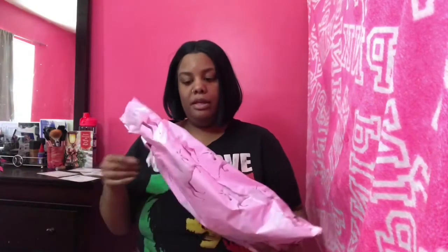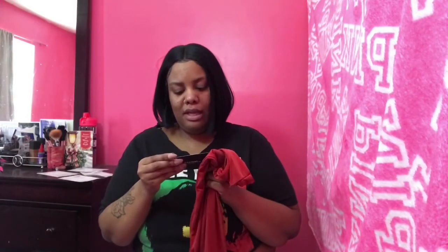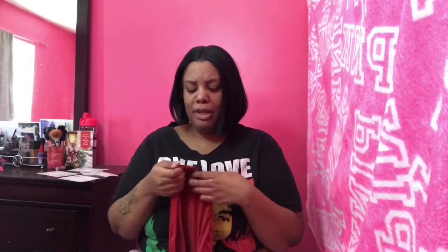My first two items from Pretty Little Thing are a set — a rust bandeau crop top. I really love this, but keeping it a hundred with y'all: when I tried it on, I felt like I could have gone down a size. Both pieces I got in a 2X and a size 22, which is the same thing. I didn't think they'd have this much stretch, but it's cool, I'll make it work. I really love this set — it's super cute and I can't wait to wear it when it gets warm outside.